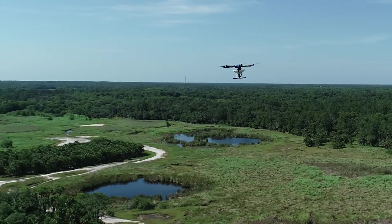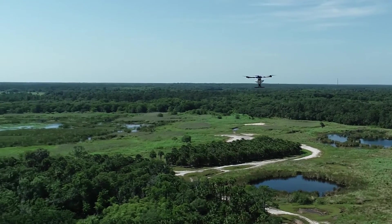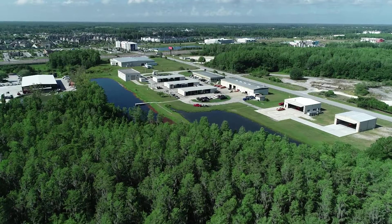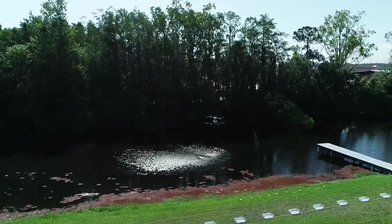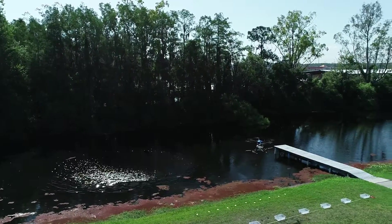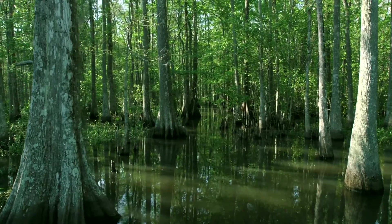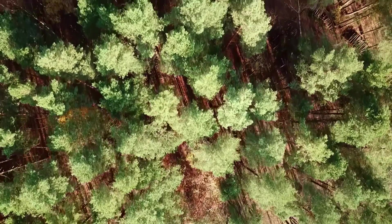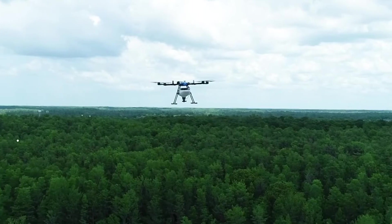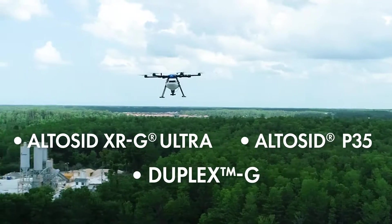We're seeing anywhere from 80 to 90 feet on the swath, and it's absolutely giving the best efficiency for a district to use out in the field. I recommend that districts take a real hard look at using drones for their applications because you can get into many different habitats that you couldn't reach either by ground or even by traditional aircraft. The products in our lineup that would be excellent choices are Altacide XRG Ultra, Altacide P35, and Duplex G.